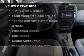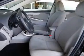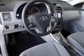Plus, enjoy these notable features that are included in this vehicle: power door locks, power windows, an AM-FM stereo with a CD player, power mirrors, power steering, and air conditioning.